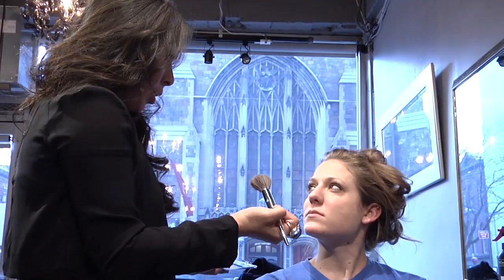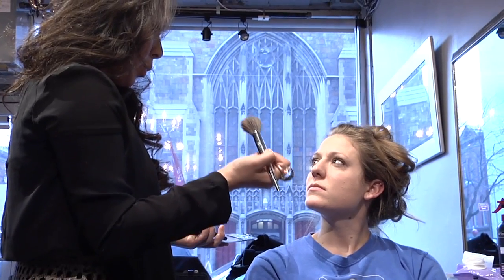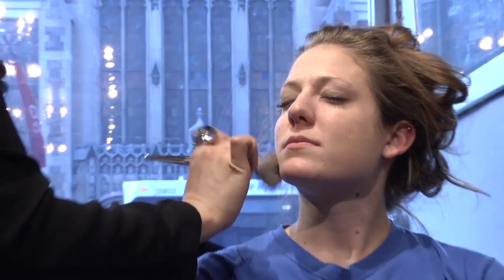You want to lock in the foundation, so the best way to do that is with pressed powder — just kind of apply it on the apples of your cheeks. You look like a Hollywood glamour style.